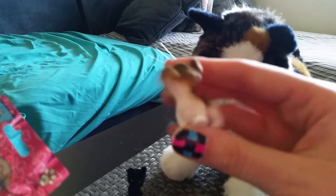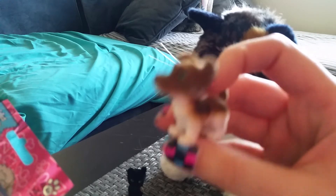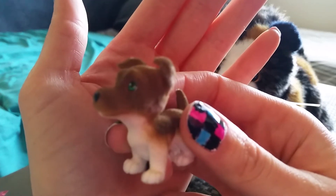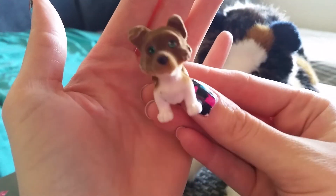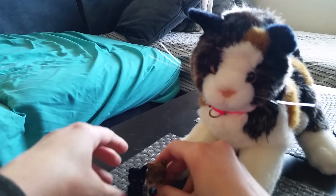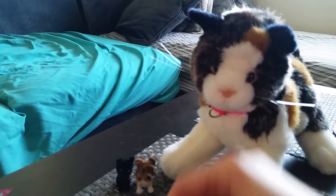I really wanted this one. This is the Smooth Collie, Ricky. He's so cute. Yeah, this is one that I really wanted.